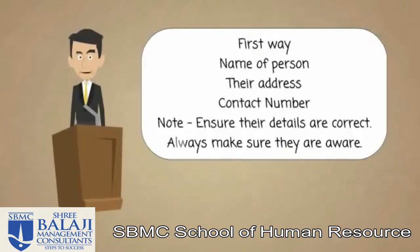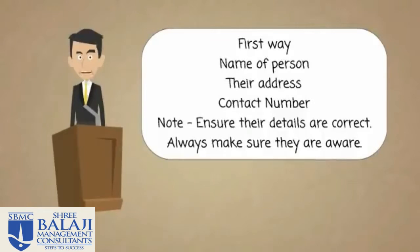There are two schools of thought on writing out references. Number one is you can write out the names of two people who you wish to include, along with their contact details. However, please be aware that the people you write down are aware. The reason they need to be aware is, number one, their contact details may have changed. So if an employer rings and they can't get through or the number's dead, it doesn't look good — it's a bad reflection upon you.